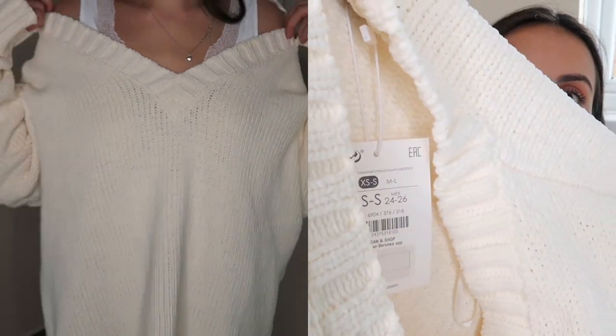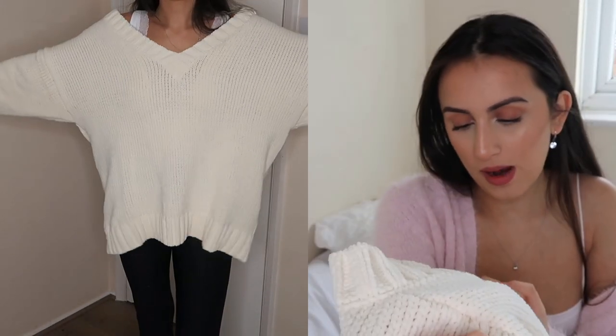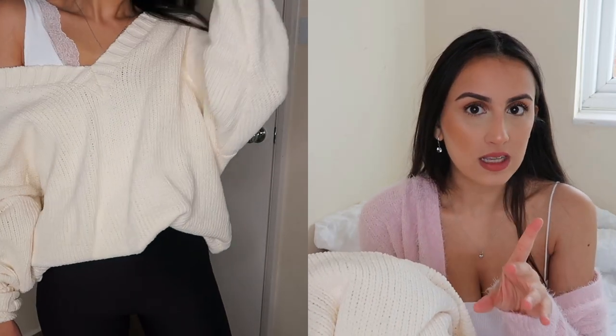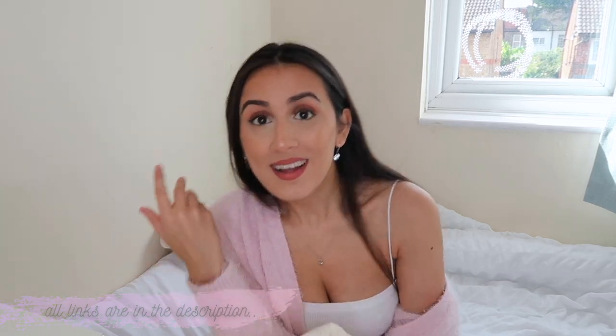I am obsessed with this. It's from the brand Bershka — as I've said in loads of my previous clothing hauls, Bershka is a sister brand of Zara and Stradivarius. The quality is amazing, it's so thick and soft. It reminds me of chenille material, which is one of the most popular materials for jumpers, loungewear, and knitwear. If you see something chenille on any site, you know it's going to sell out quick. It also reminded me of something I saw in H&M that unfortunately I didn't buy.